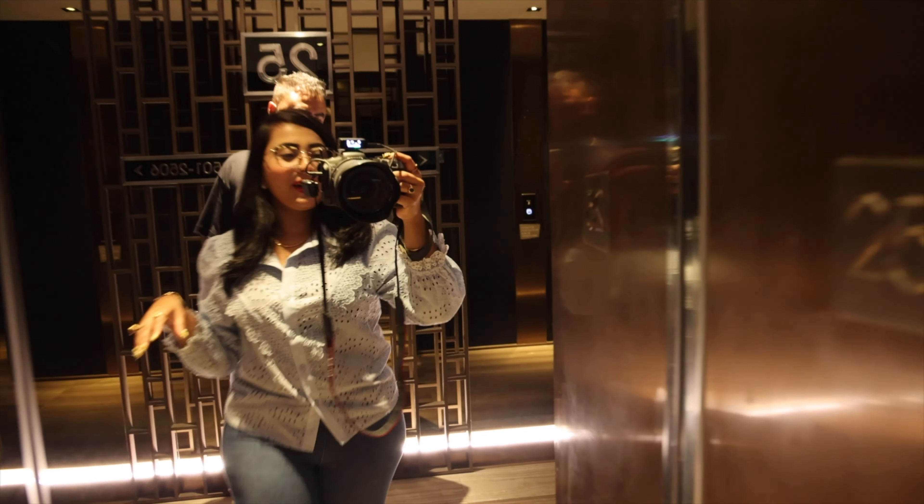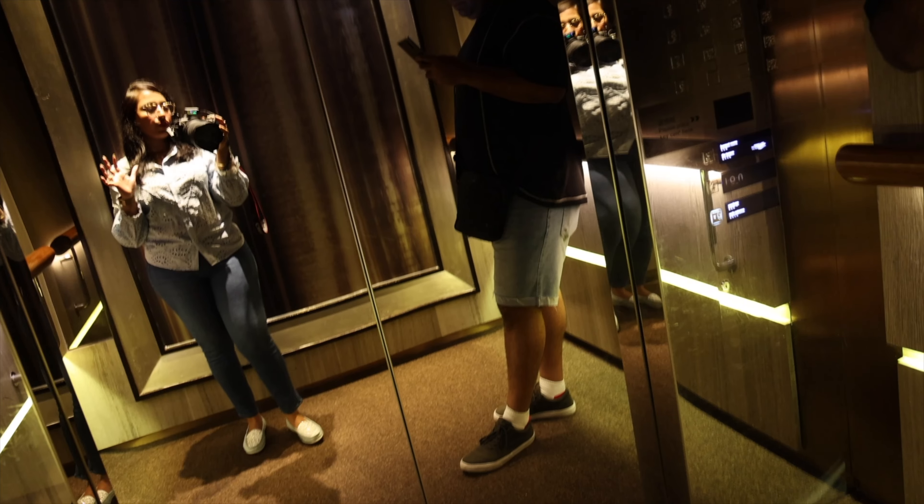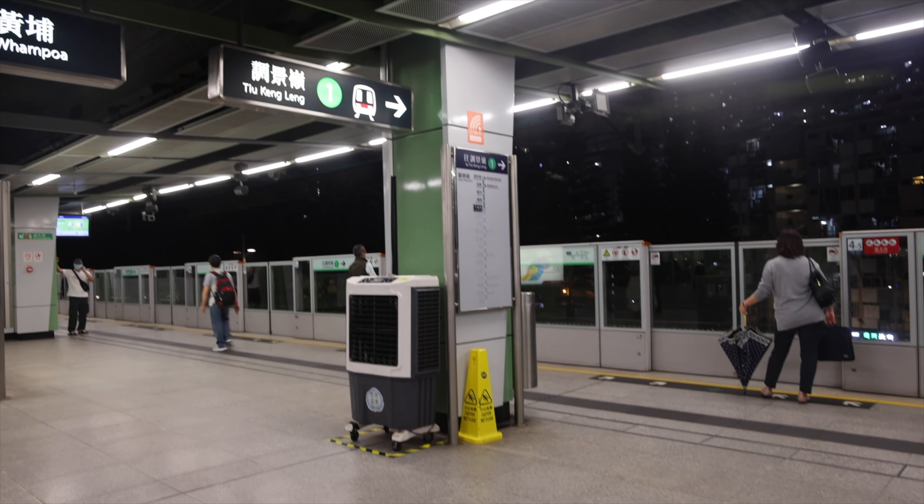We just arrived and checked into the Nino Hotel, where we are staying for the next five days. Now we are going out to have a little roam around the city. That's my outfit — I wasn't sure if it would be cold or not. The weather feels a little bit like Singapore.